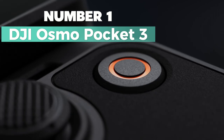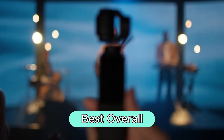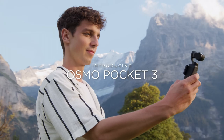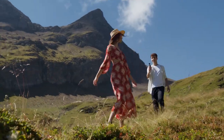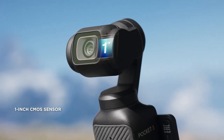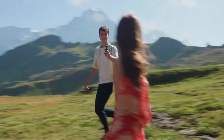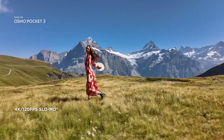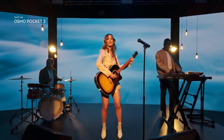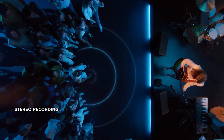Number 1: DJI Osmo Pocket 3. Here is my top choice for best overall. It's a game-changer in the world of compact recording devices. With a 1-inch CMOS sensor, this camera delivers stunning 4K footage at 120 frames per second, ensuring clarity even in challenging light conditions. The 2-inch rotatable touchscreen makes framing your shots a breeze, allowing for both horizontal and vertical shooting. No more shaky videos, thanks to its advanced 3-axis mechanical stabilization — whether you're dancing, chasing pets, or hiking, enjoy ultra-steady footage every time.